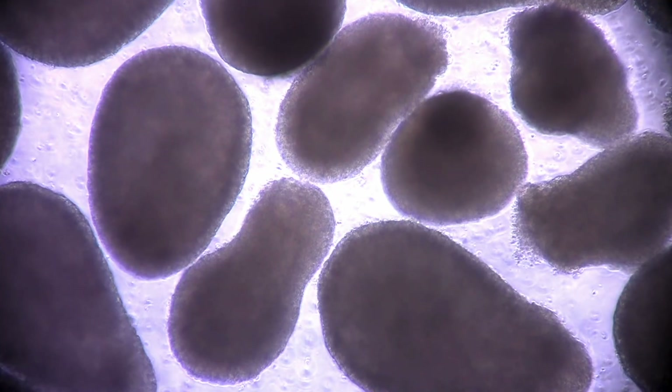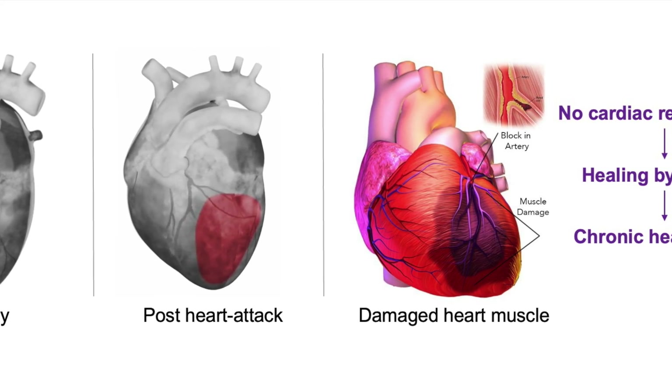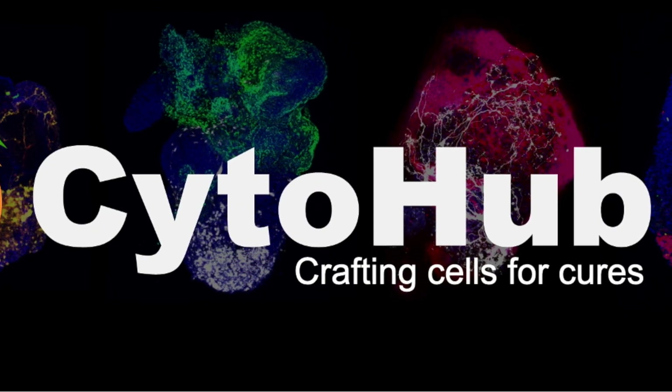These tiny but powerful hearts are paving the way for breakthroughs in heart disease treatment, bringing us closer to regenerating the human heart. Cytohub — crafting cells for cures.